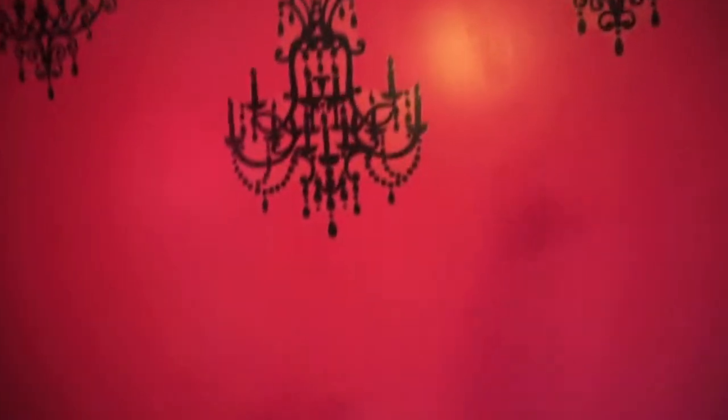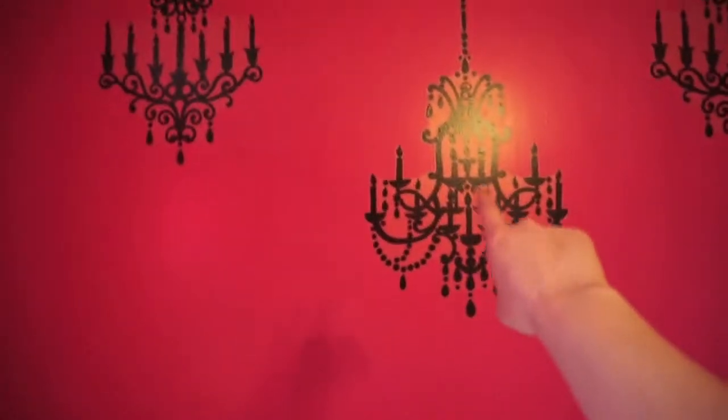Up here I have these little chandelier decals — I can't remember where my mom bought these, but I think you can just get them off Amazon. Right here I used to have a big mirror but I took it off, and as you can tell it's now over here in this little corner.